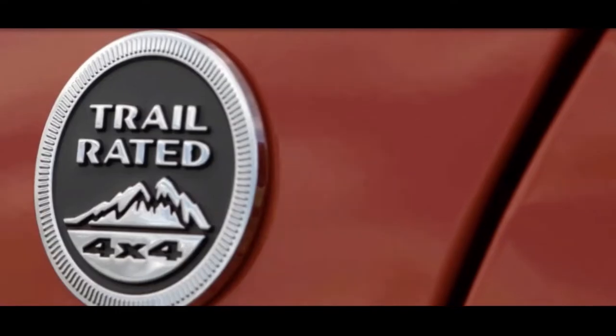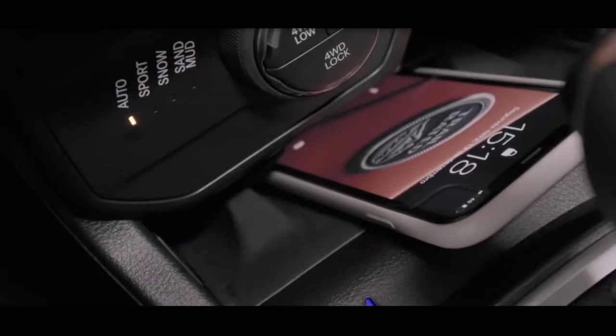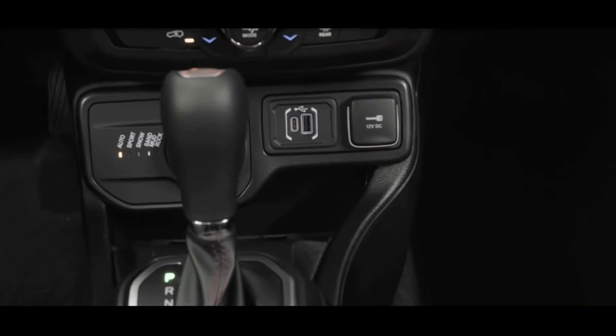The rest of the cabin is largely unchanged, save for the addition of a USB-C port on the dashboard, although a range of new trim and upholstery options are likely.